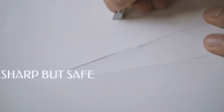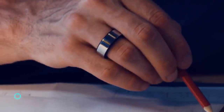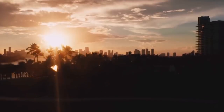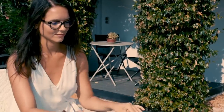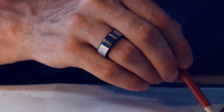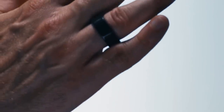Each year more and more smart rings appear on the market, and Circular is one of the smartest. It may seem like just a common and unremarkable piece of jewelry — and this is exactly what the developers wanted. The specialists of the French studio that developed Circular wanted to create a small and stylish device for everyday use without attracting too much attention. That's what Circular turned out to be.